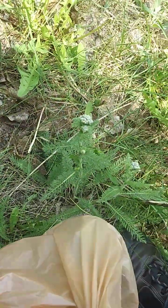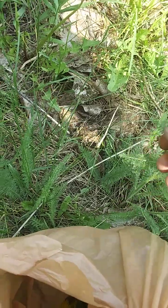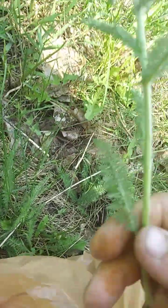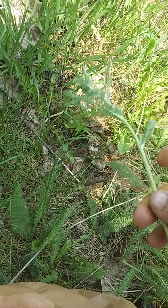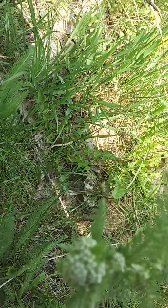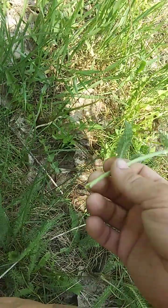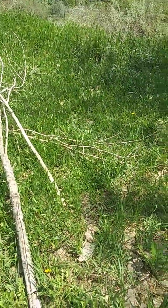I was just looking through my Wild Edibles book and I couldn't find anything that looked like this. It's got a somewhat fuzzy stem, alternating leaves, a flowering thing on top, and it smells like sage. I don't know what it is, so I'm going to leave it alone.